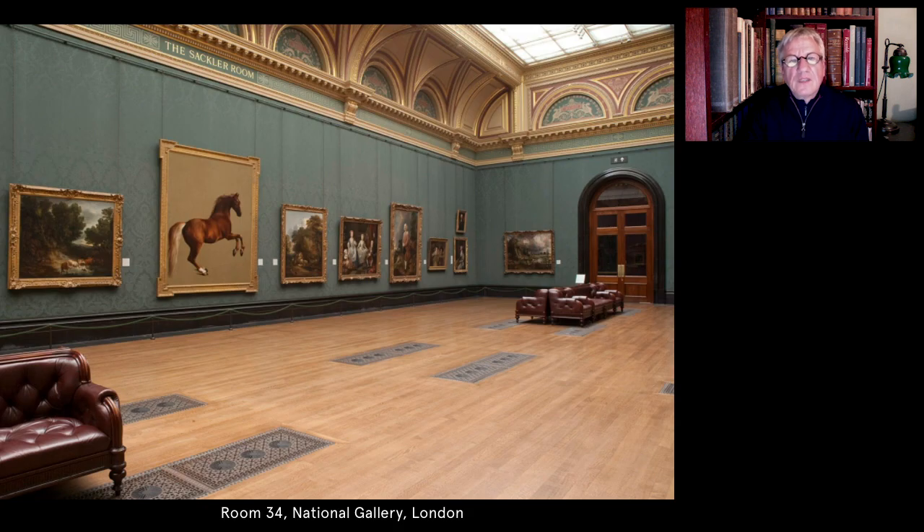Whistlejacket today belongs to the National Gallery, and therefore also to the nation. It's usually displayed in the gallery devoted to paintings from the British School, alongside works by Hogarth, Gainsborough, Constable and Turner. Here, you can sense the painting's tremendous physical presence, the animal standing out from the blank canvas upon which it is depicted, and from the works of art at either side — two landscapes by Gainsborough, masterpieces in their own right, yet still somehow in the shadow of their equine neighbour.